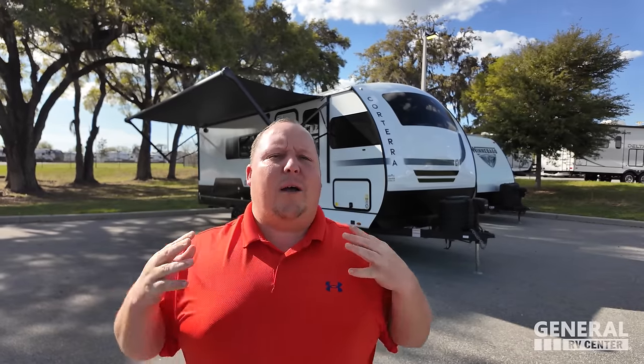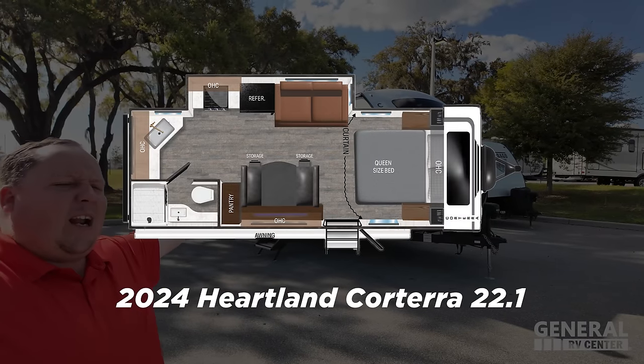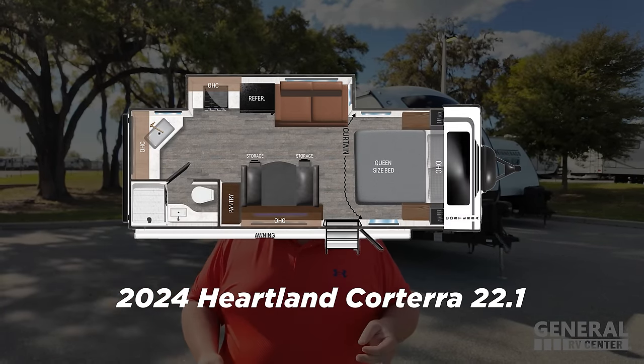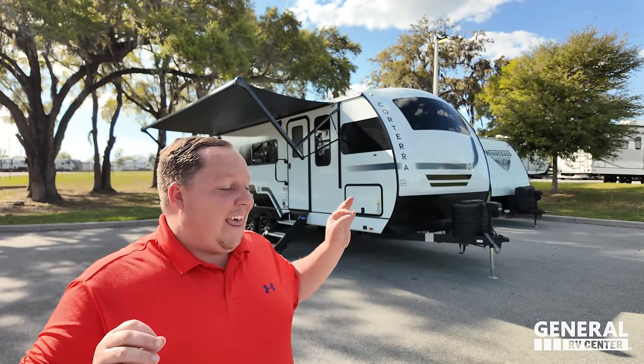Hey everyone, welcome back to another video. I'm super excited to be showing you guys the awesome Corterra 22.1 ML. We want to give you a little sneak peek of the inside. The outside — don't get me wrong, it's a nice looking outside — looks normal. But that inside? Hands down, one of my favorite looking travel trailers that I've ever seen. Beautiful, with some awesome features we're going to share with you guys.